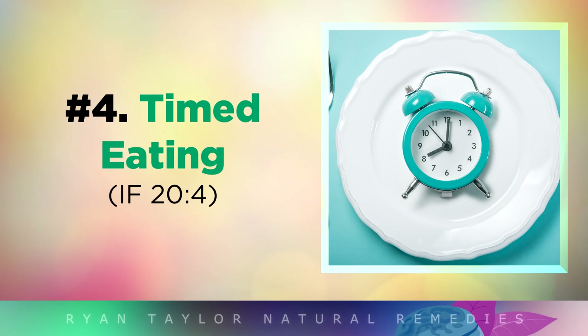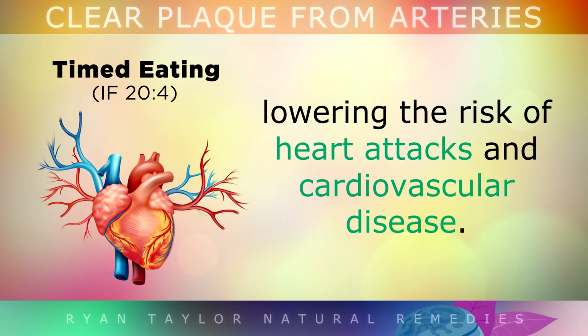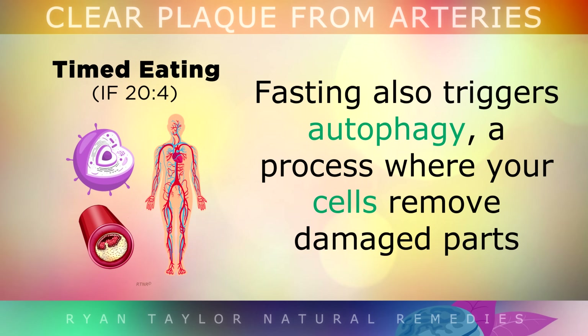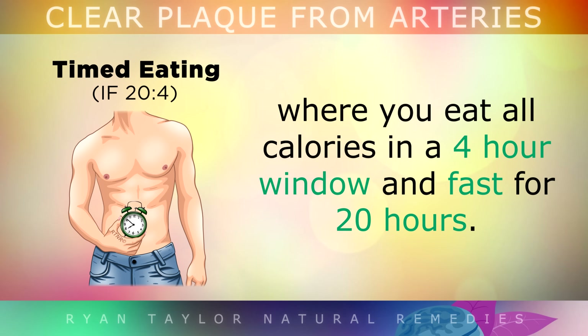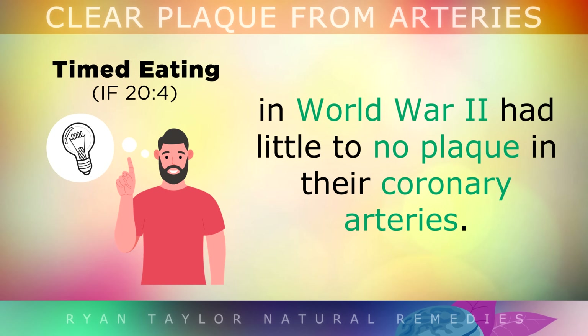Number 4: Timed Eating. Research shows that fasting can reduce the thickness of plaque in the coronary artery, lowering the risk of heart attacks and cardiovascular disease. During fasting, the body changes its source of energy from glucose to fats. This shift helps to mobilise cholesterol and lipids, which are blood fats. Fasting also triggers autophagy, a process where your cells remove damaged parts, including arterial plaque, and clears them out. One of the best fasting patterns to clean the arteries is called 20:4 — where you eat all of your calories in a 4 hour window and then fast for the remaining 20 hours. Studies show that people who lived through prolonged periods of starvation during World War 2 had little to no plaque in their coronary arteries.